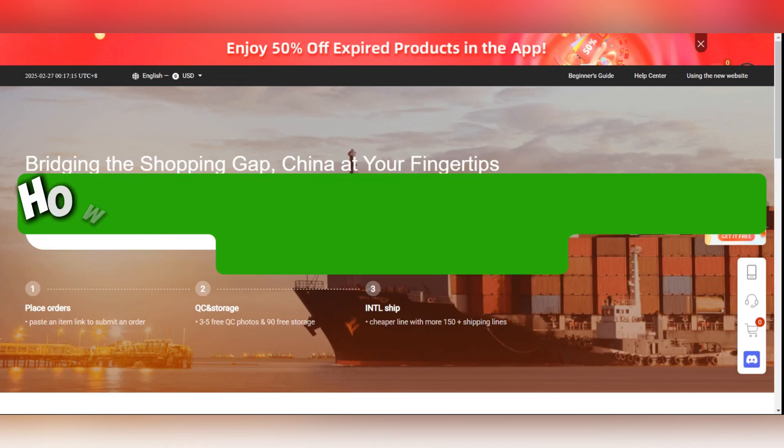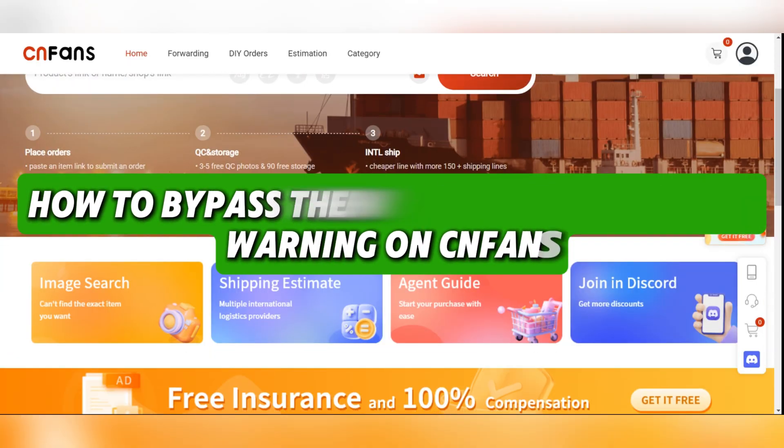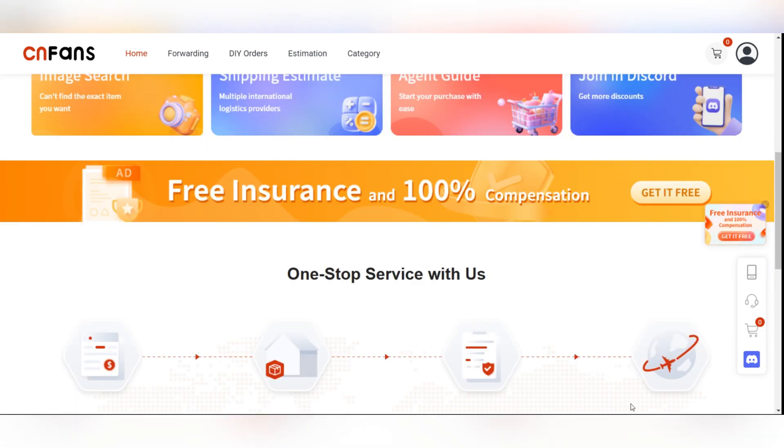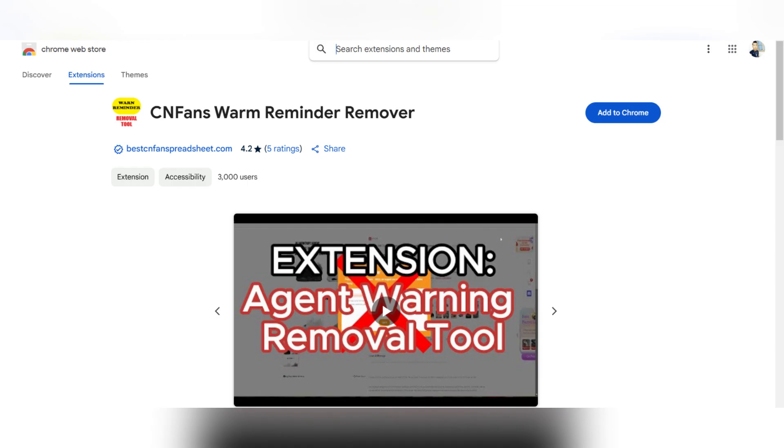Hello everyone and welcome back. Today I'll show you how to bypass the non-purchasable item warning on CNFence. The solution is that you need something to help you know that the item is non-purchasable before you proceed with the checkout process.